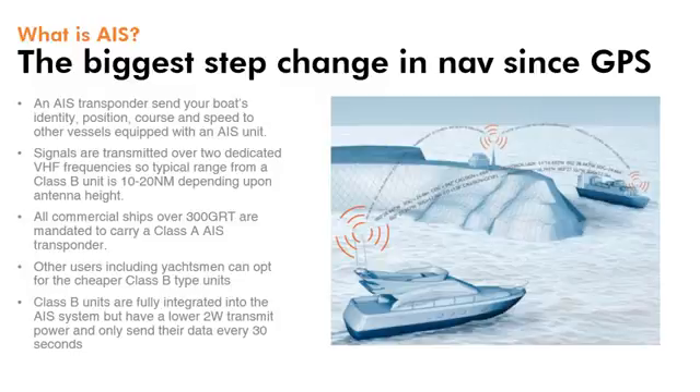AIS, or Automatic Identification System, is a system that allows you to send your boat's identity, position, course and speed to other vessels also equipped with an AIS unit. Signals are transmitted over two dedicated VHF frequencies, so range is typically 10 to 20 nautical miles. All commercial ships over 300 gross registered tons are mandated to carry an IMO approved Class A AIS transponder.